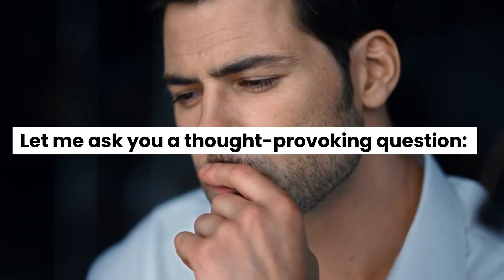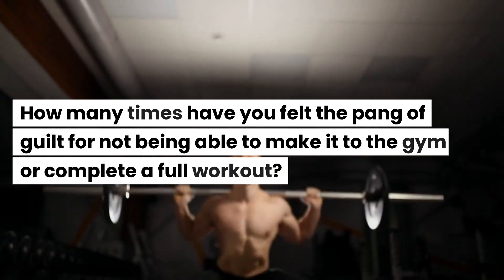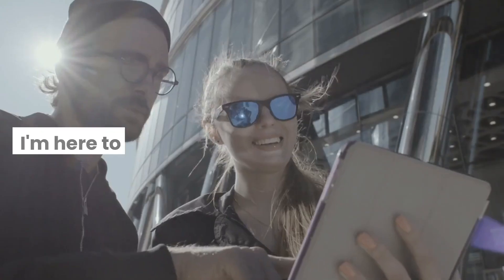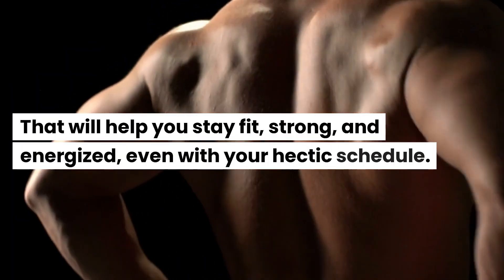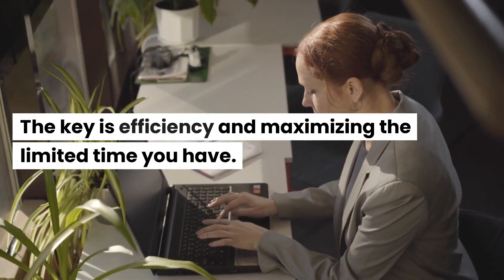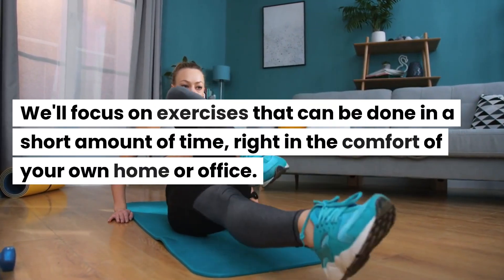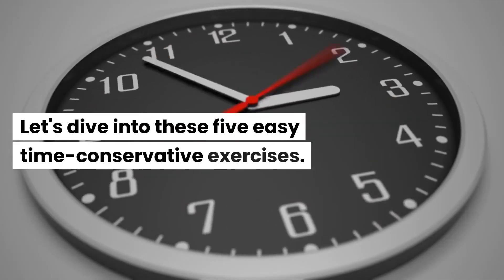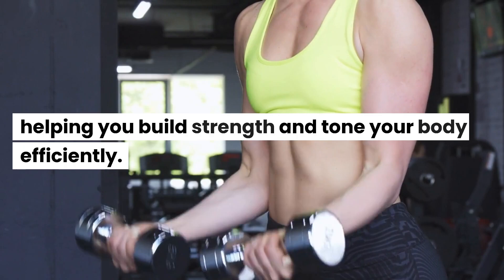Let me ask you a thought-provoking question. How many times have you felt the pain of guilt for not being able to make it to the gym or complete a full workout? We've all been there. But fret not, because I've got your back. I'm here to guide you through exercises that will help you stay fit, strong, and energized, even with your hectic schedule. The key is efficiency and maximizing the limited time you have. We'll focus on exercises that can be done in a short amount of time, right in the comfort of your own home or office. Let's dive into these 5 easy time-conservative exercises that target multiple muscle groups, helping you build strength and tone your body efficiently.